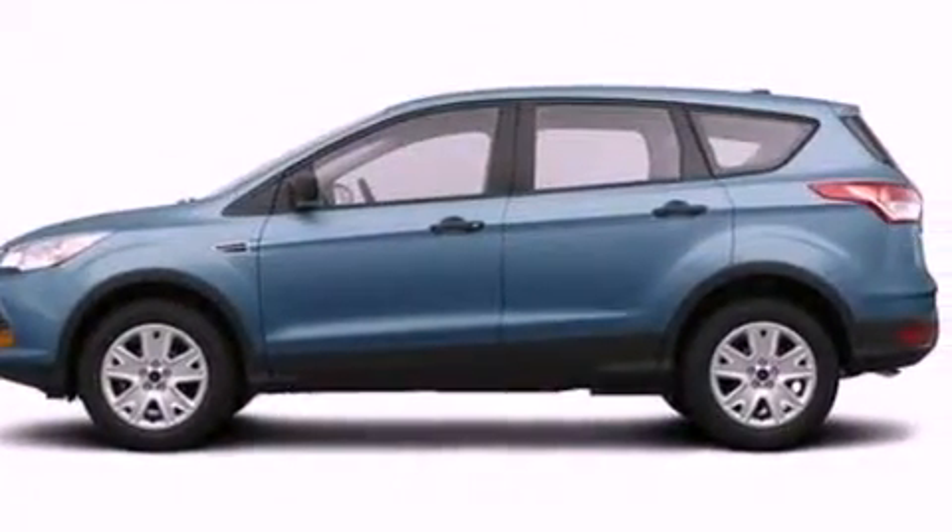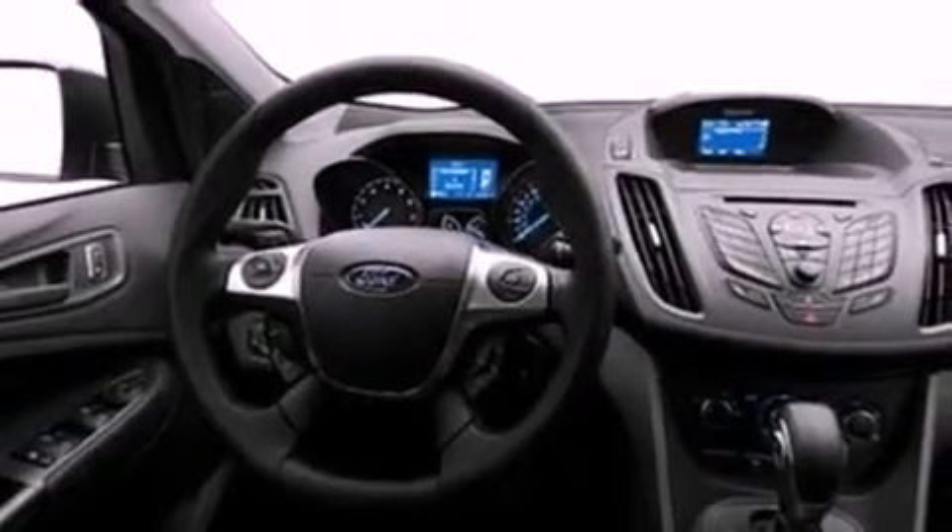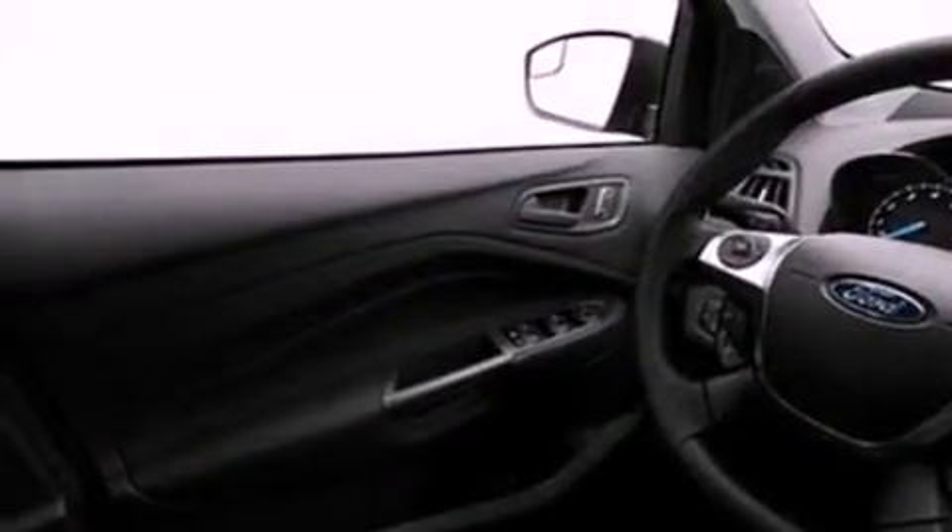Its top features include a multi-link rear suspension, a speed-sensitive volume control system, and traction control and stability control systems.